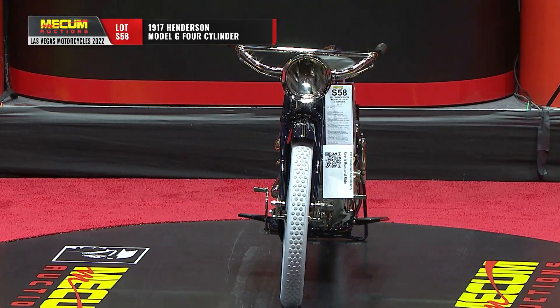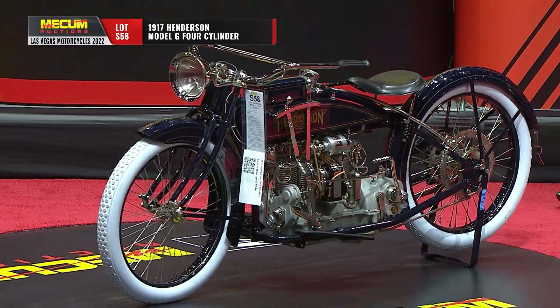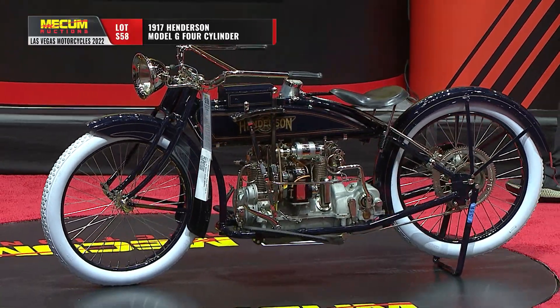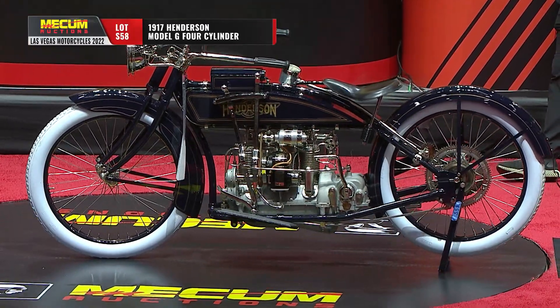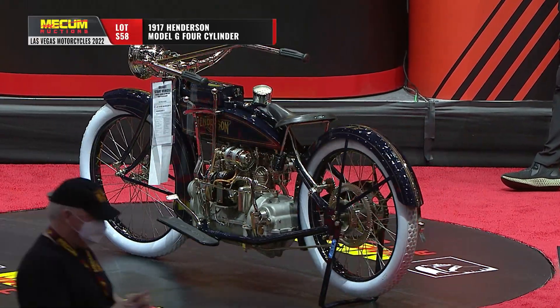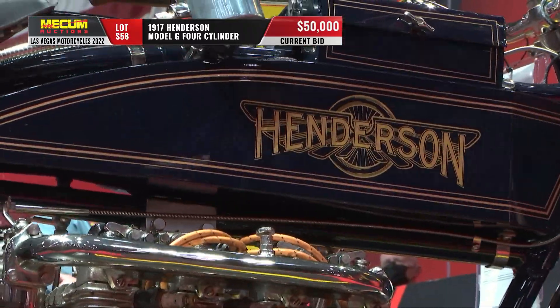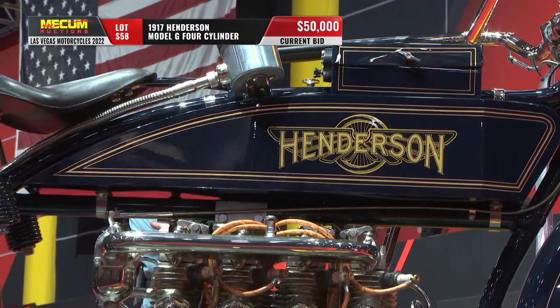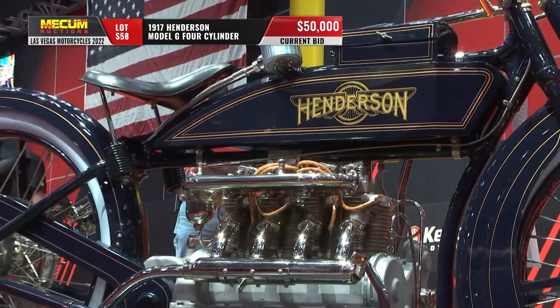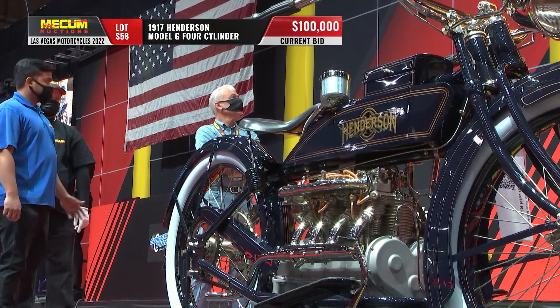One would expect that. This is the last year of Henderson production under William Henderson, who designed them. He was the son of the founder of the Winton Car Company, was obsessed with four-cylinder motorcycles, designed his own. His father criticized his designs for years, but when he kind of got it right, his father raised $50,000. They built a prototype. It went so well, they started production — and those are the Henderson 4s.